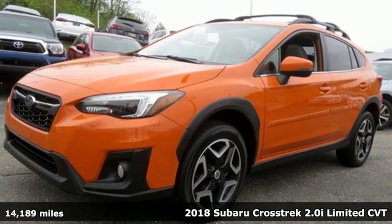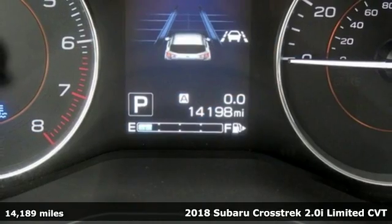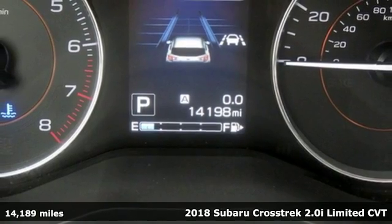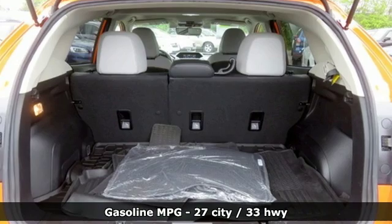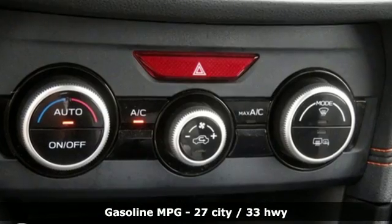Here's a 2018 Subaru Crosstrek. It's game on in the Crosstrek compact CUV. Nothing can hold you back from the life you've imagined. Plus, it offers an exciting list of features.